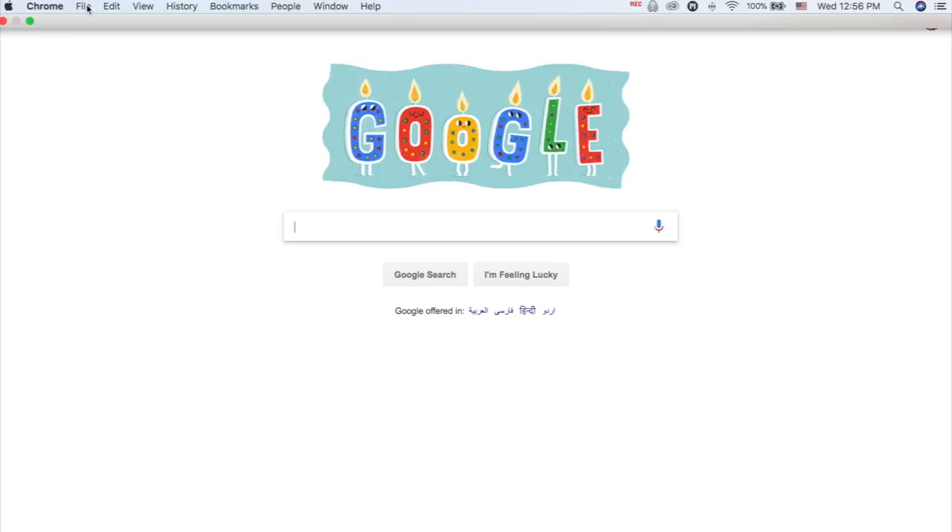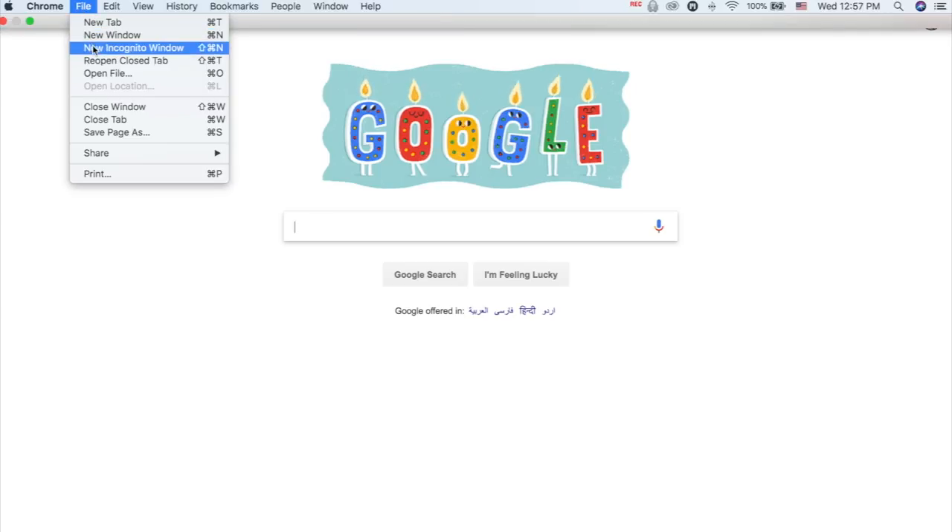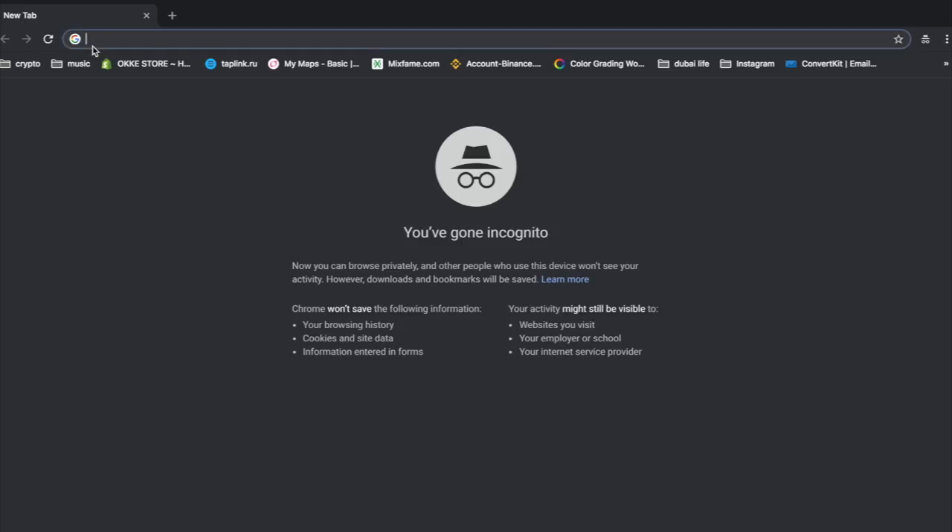So in this case I advise you to always use an incognito window. You can find it in the menu bar of your browser, so every time when you start searching for a flight just reopen that window and all cookies will be reset.